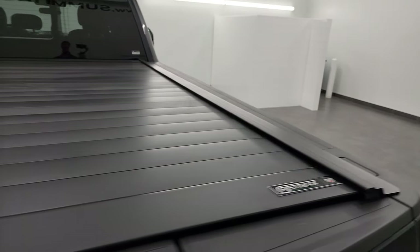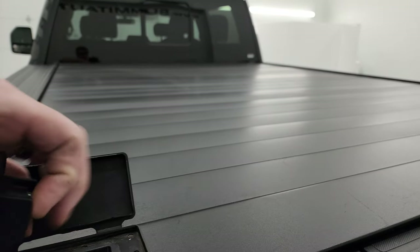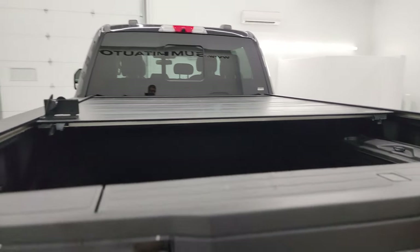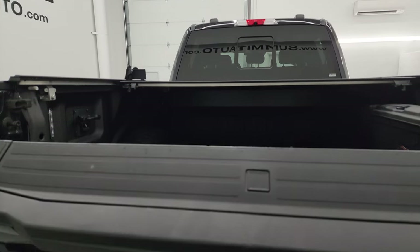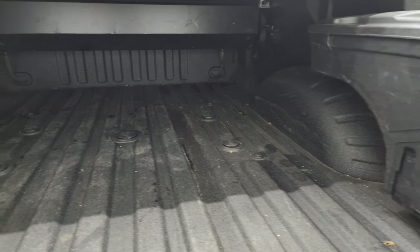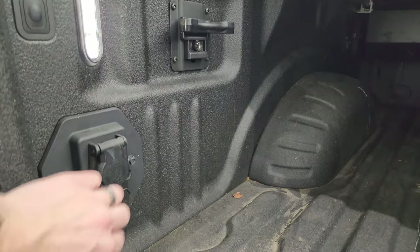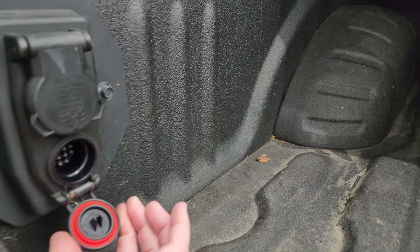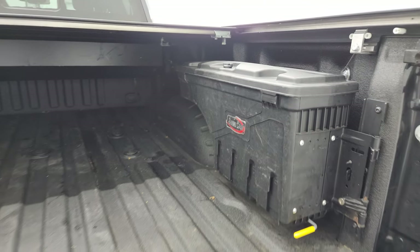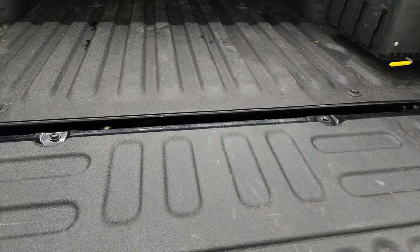It comes with a Retrax roll-up tonneau cover — definitely a high-quality cover. It has the power drop-down tailgate and tailgate step assist. You get a very nice spray-in bed liner, fifth wheel and gooseneck prep package, side box tie-downs, LED bed lights with a button in the bed, 7-pin wiring, and a trailer backup assist system plug-in. You also get a swing case back here.